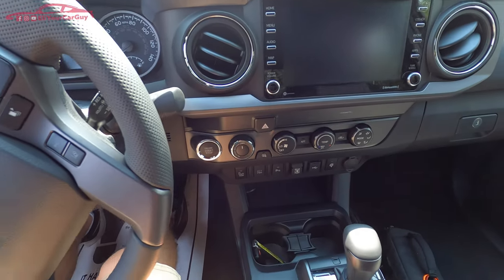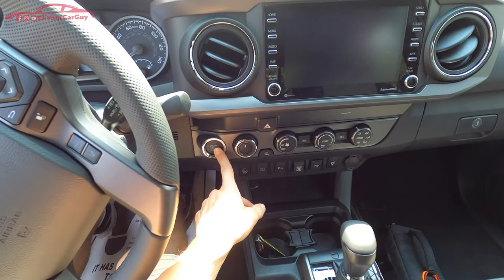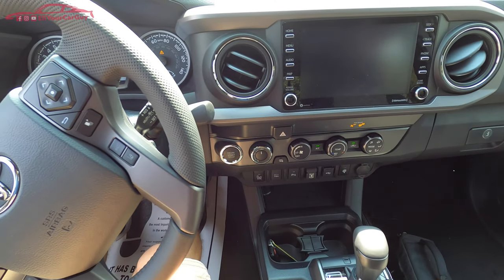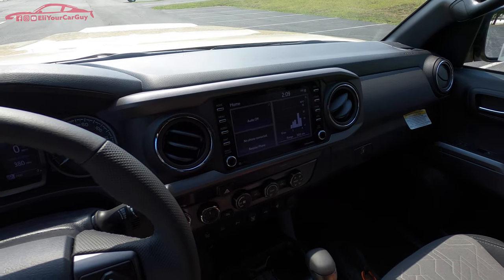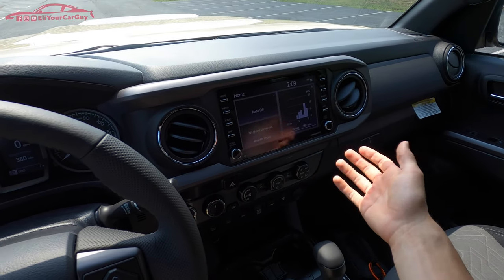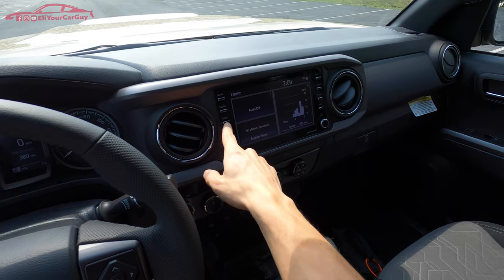Stepping up into this Tacoma is very easy — you do feel high up off the ground as you should in a pickup truck, and it's easy to get in even without running steps. The push button ignition requires pressing the brake pedal to start. Here is a look at the 8-inch touchscreen system.